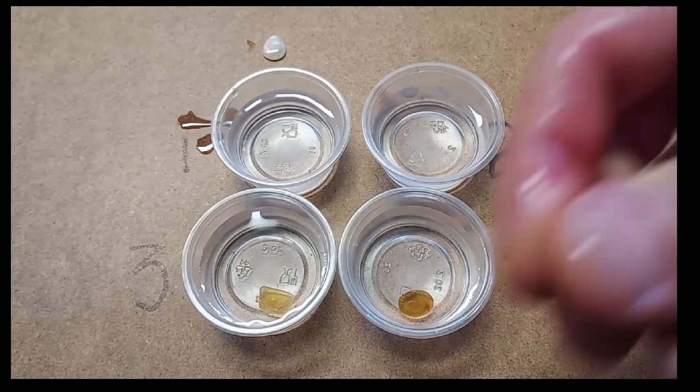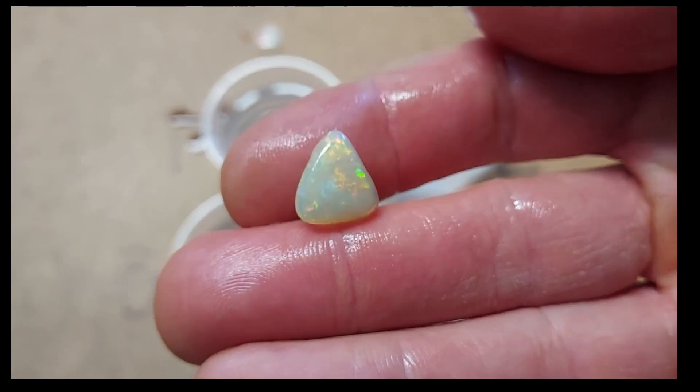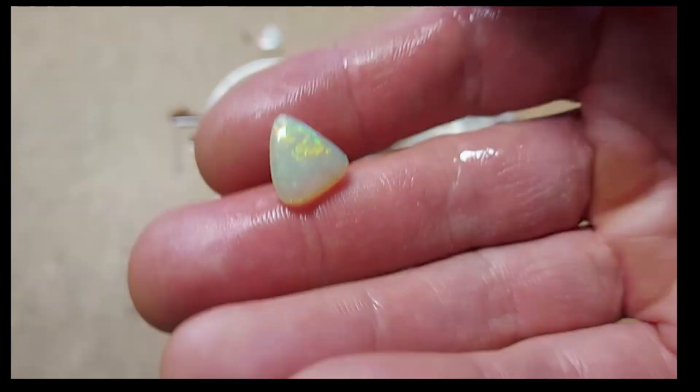Here's number two. Also an Australian opal, also semi-transparent and jelly-like, similar to Ethiopian. It hasn't actually changed in transparency since we put it in.